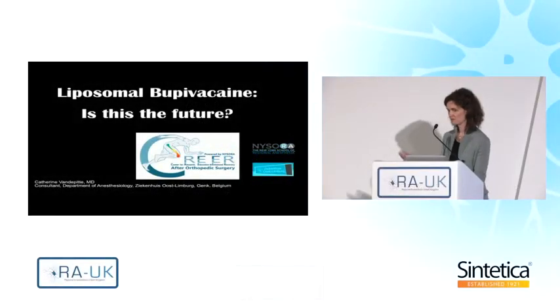Good afternoon. My name is Catherine and I work at the same practice where Admir is working, Siekenhuis Oost-Limburg in Genk, a private hospital, and we mainly focus on a daily basis on orthopedic surgery.